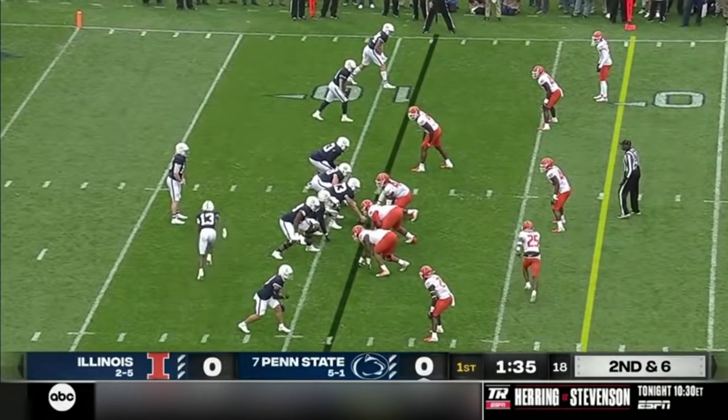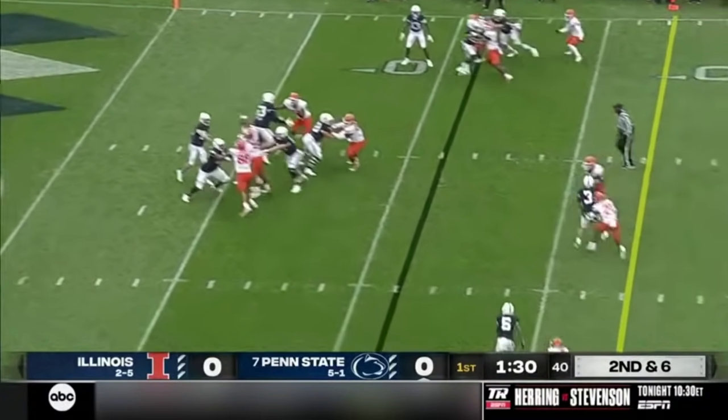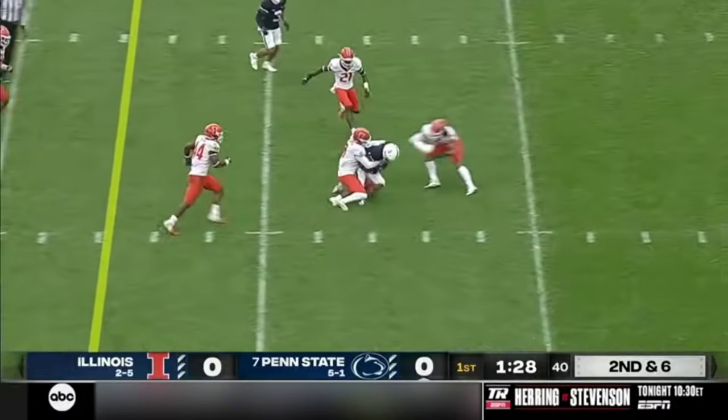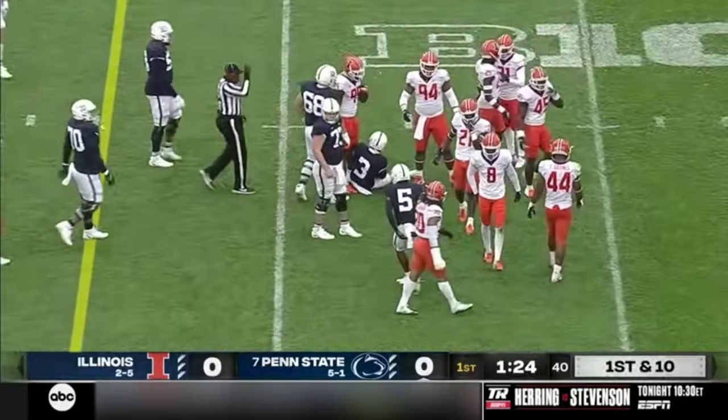Again, it was more of a numbers thing for Breedle-Lemont, but he knows how to recruit and develop offensive linemen. Penn State backed up and there's the hookup — Clifford to Dotson. The ball pops out, but it's covered up by Parker Washington.